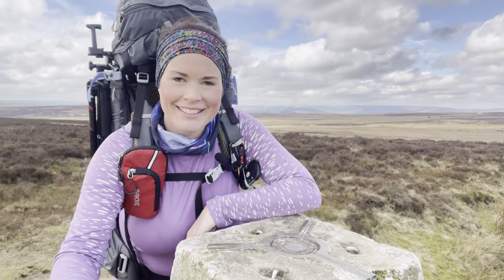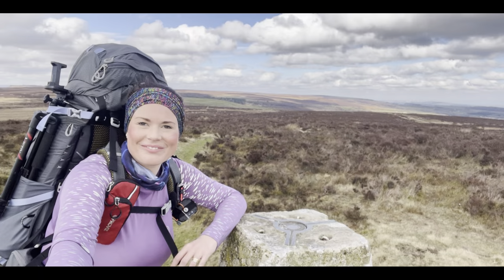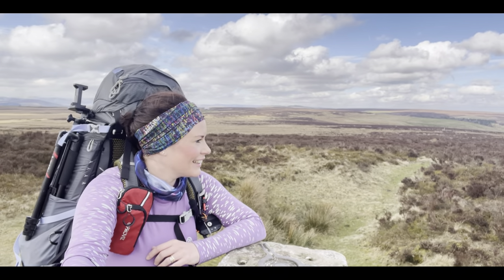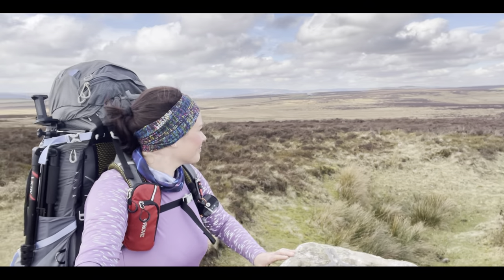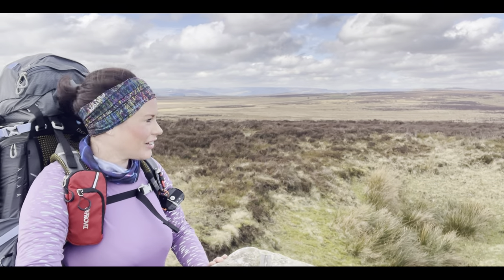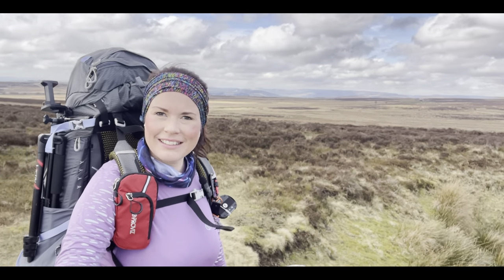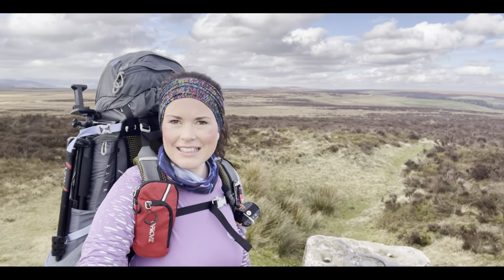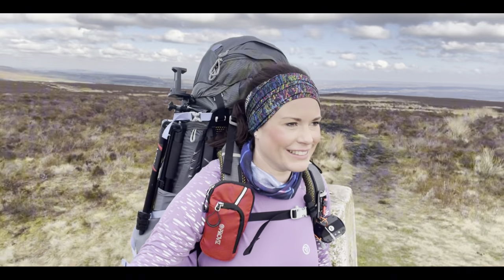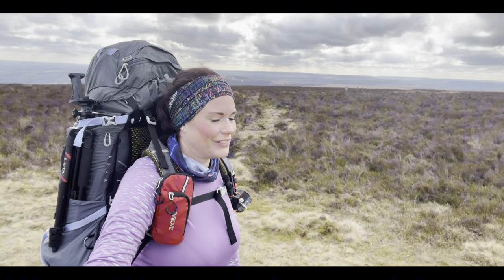And here we have her — she's lovely, isn't she? Such a gorgeous view right over the Peak District. We're looking at Stanage Edge and then right over onto Win Hill and Edale, Kinder Scout. It's absolutely gorgeous. This is why I love it here.